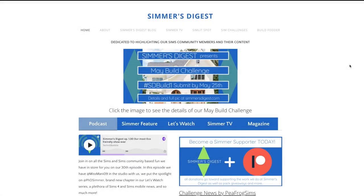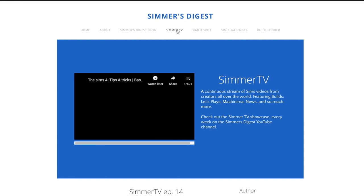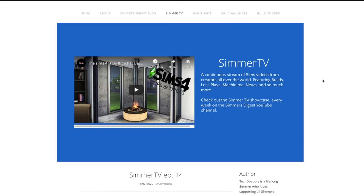You can watch the full videos by these amazing Simmers by clicking the links in the description down below or by visiting SimmersDigest.com. There you will see a Simmer TV tab at the top of the page — click it and you will be able to find each Simmer TV Showcase episode, archived, with links to each video.